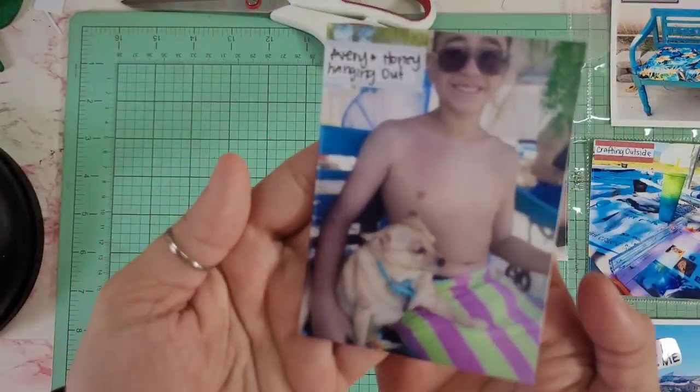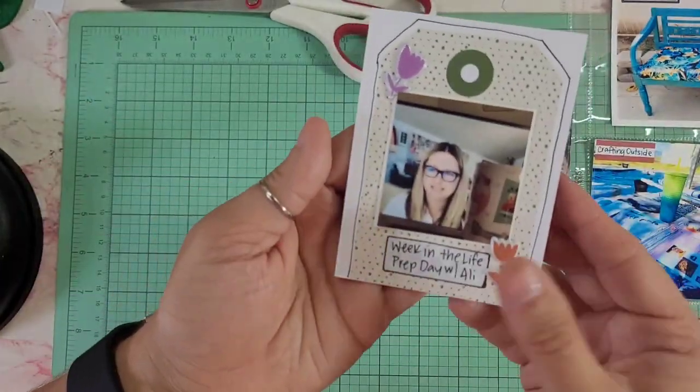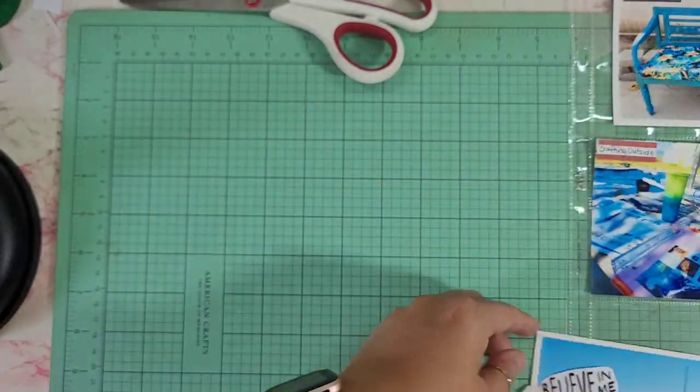Here is a photo of me crafting outside, a photo of my son and our dog, and then that is us in the pool.